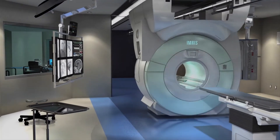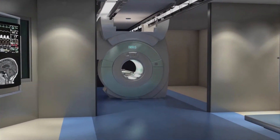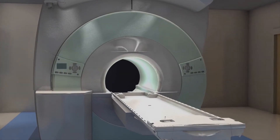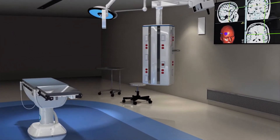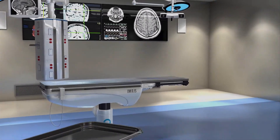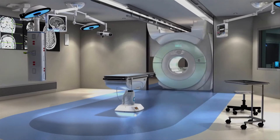One of the very interesting aspects of the Center is those scanners are on rails, mounted to the ceiling, and they move along tracks. So the MRI can go into either OR and the CT scanner can go into one of the two ORs — what we call OR2. OR2 will then enable procedures that could use both MRI and CT, which is very unique.